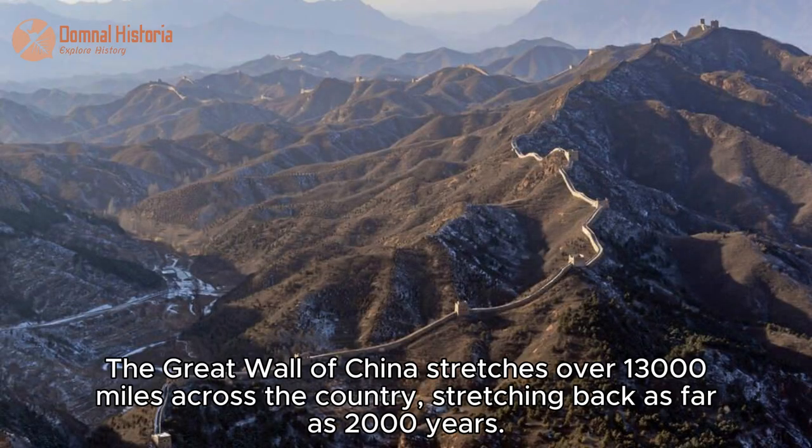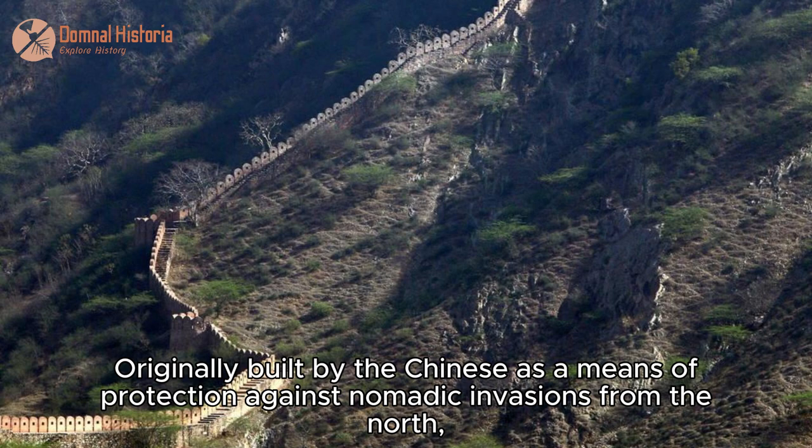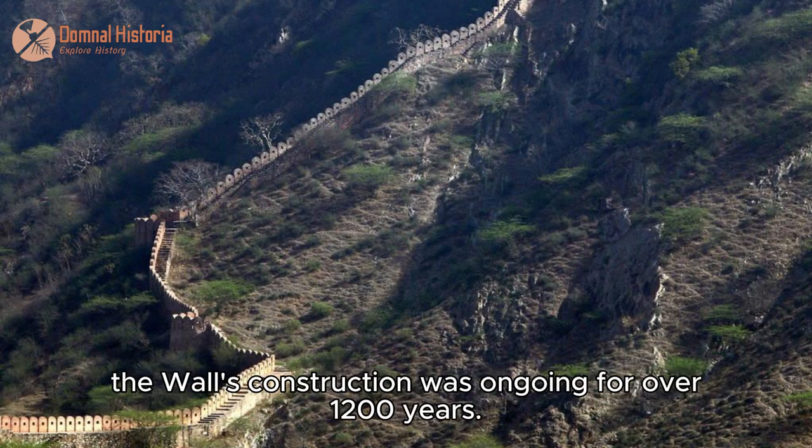The Great Wall of China stretches over 13,000 miles across the country, stretching back as far as 2,000 years. Originally built by the Chinese as a means of protection against nomadic invasions from the north, the wall's construction was ongoing for over 1,200 years.